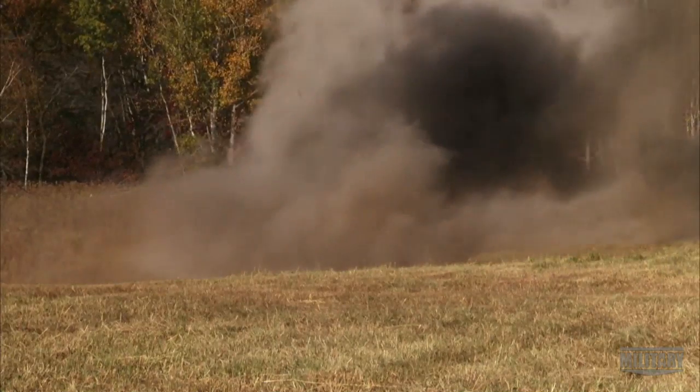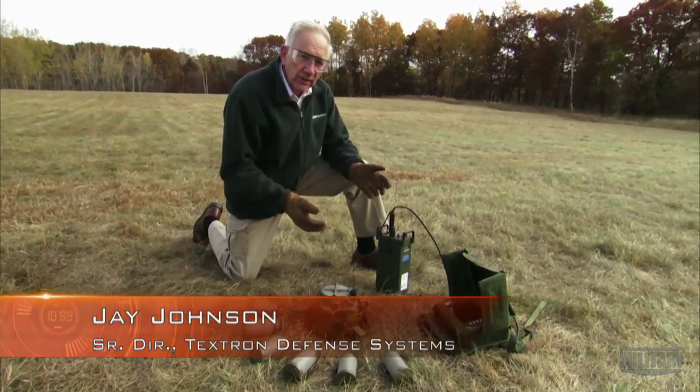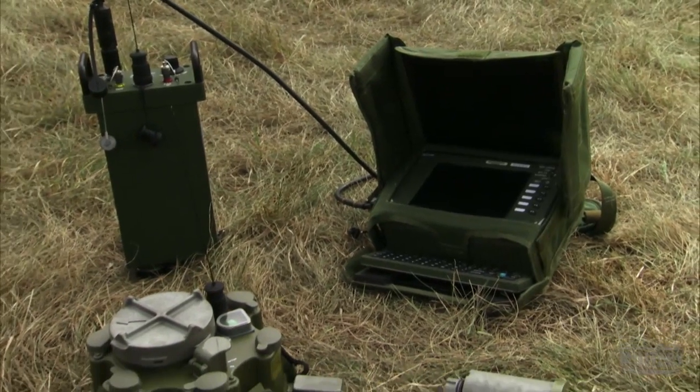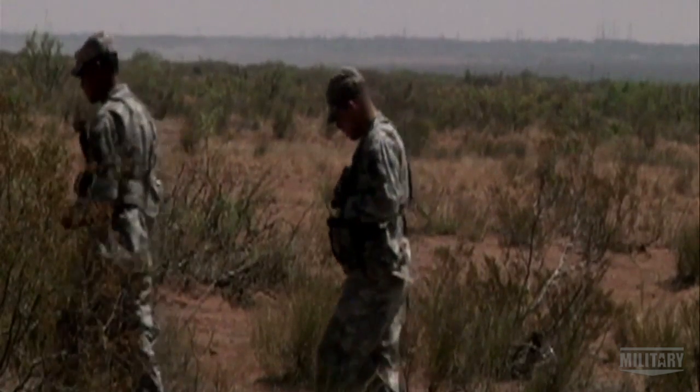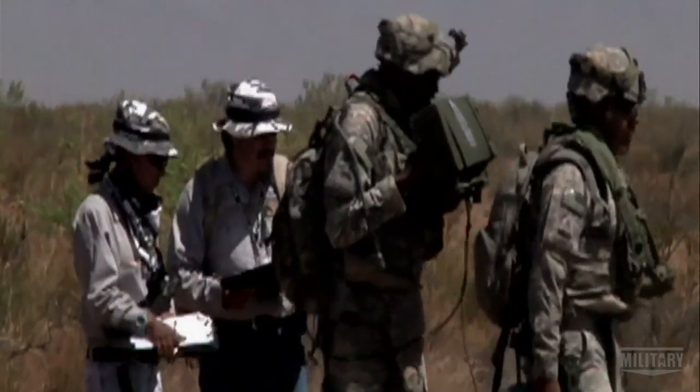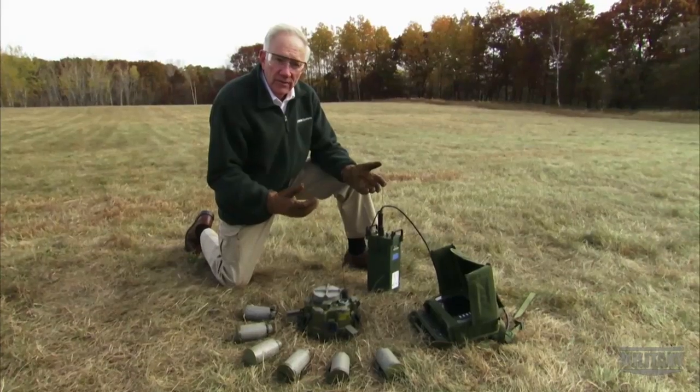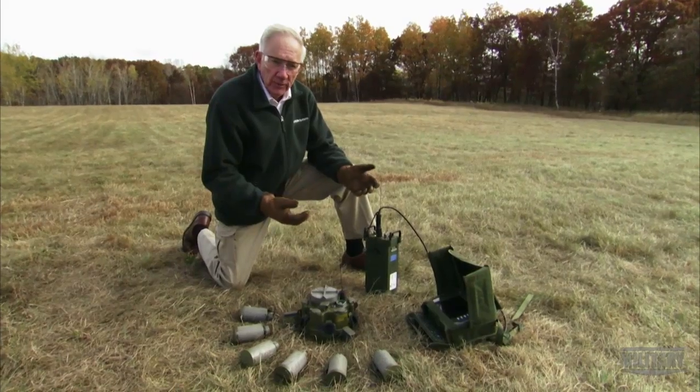This is what makes the Spyder system so unique. It is the first networked munition system that allows the soldier, a man in the loop, to always control the munition field, just like he might be using his personal weapon, his M14, his M16, or his carbine.